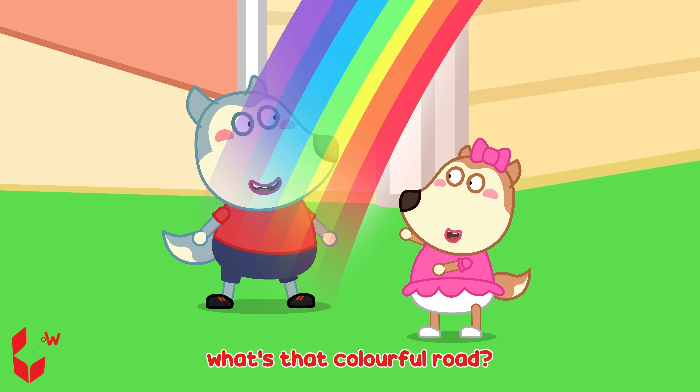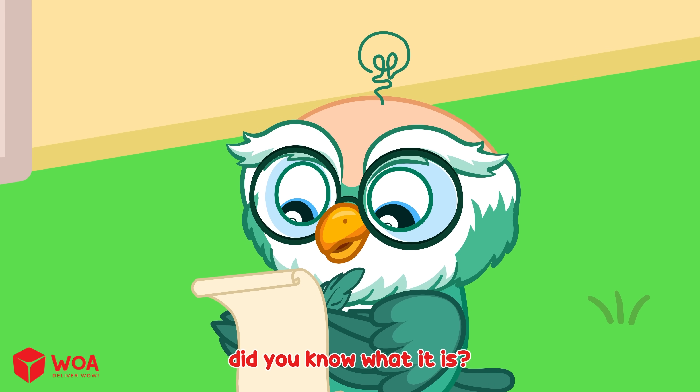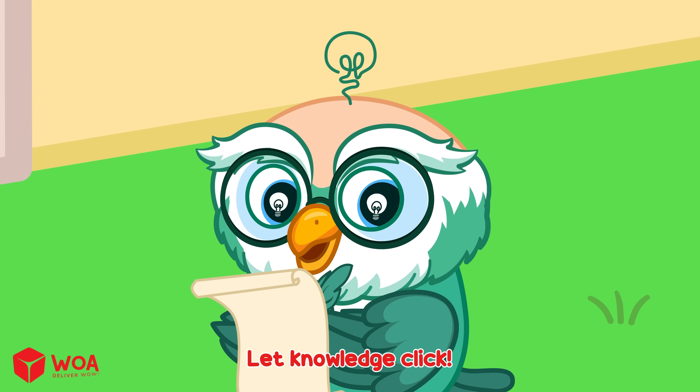What's that colorful robe? It's a rainbow. Did you know what it is? Let knowledge click!